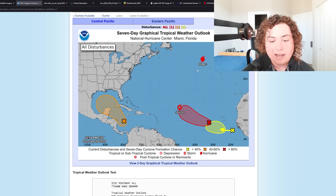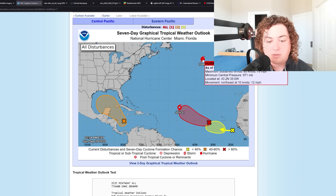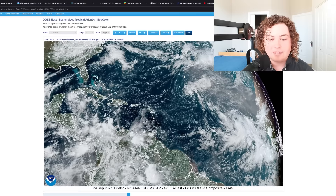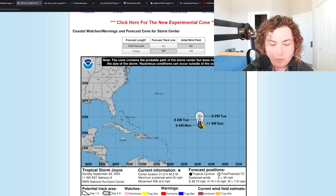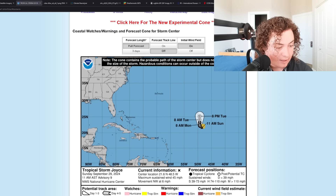Isaac could be becoming an extratropical cyclone — not too worried about that system. Joyce is slowly starting to weaken. Looking at satellite imagery, the center of Joyce is exposed with convection to the north of it. Joyce is still a 45 mph tropical storm but is expected to gradually weaken over the next 24 to 48 hours, weakening to a tropical depression, then an open wave, and then dissipating.